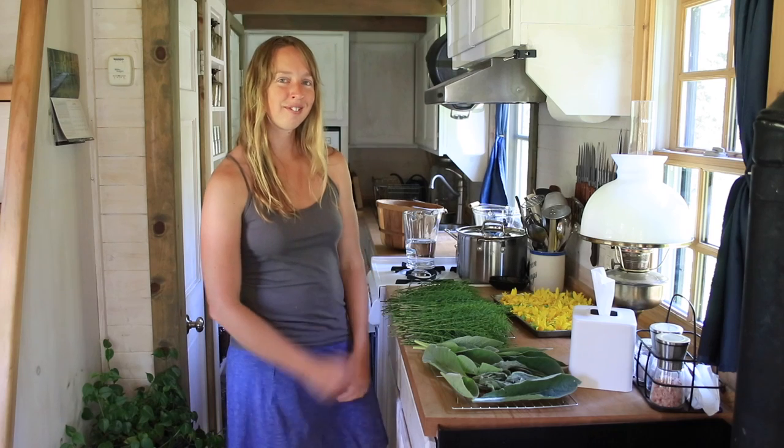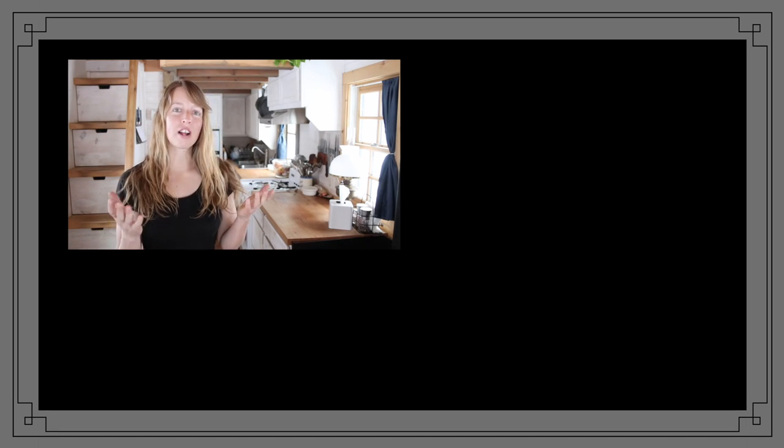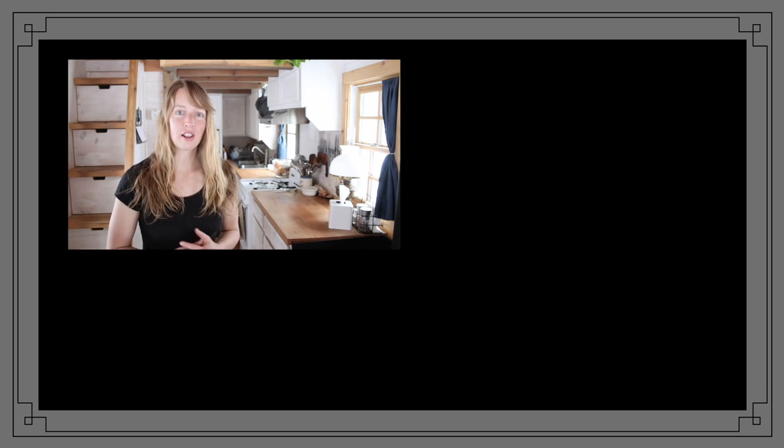Hi folks, Ariel here. Thanks for spending some of your valuable time watching these videos. Hopefully you found something beautiful, educational, interesting, peaceful, relaxing, or useful while you were here. If so, find more videos here, subscribe so you don't miss any updates, and if you like what you found, feel free to like and share so that others can benefit as well. You all have a wonderful day.